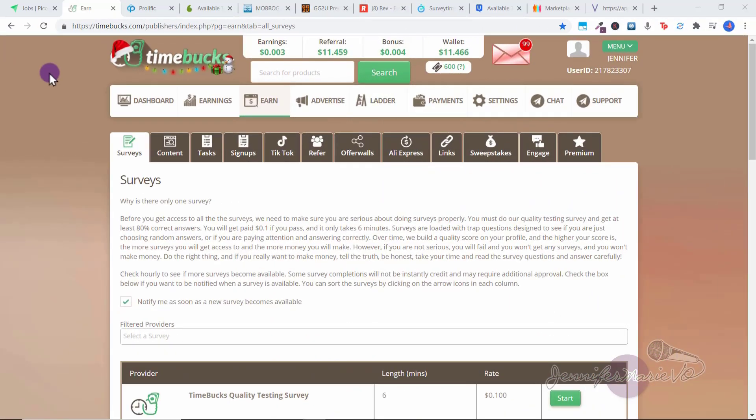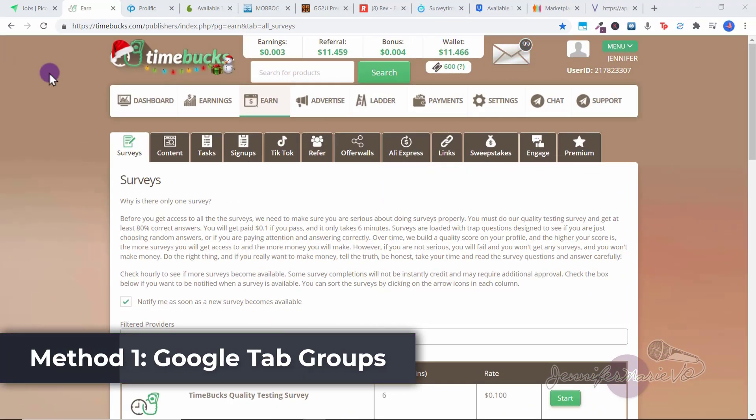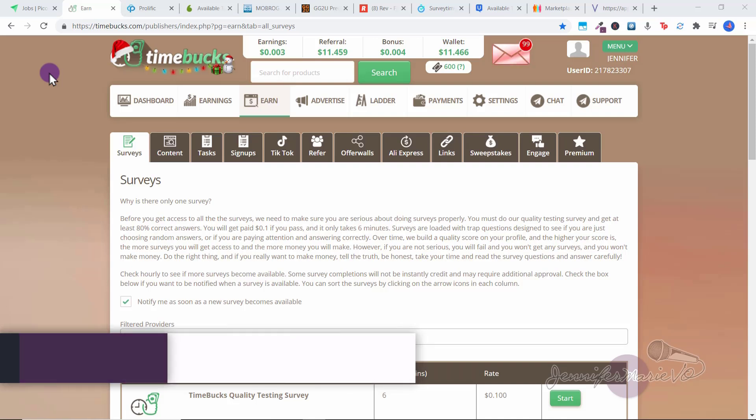Every time I review a new platform, you can just add it to the list if you like it and want to try making money with it. So let's get into the video on how to set up your own money making daily routine. The first method I'm going to show you for organizing your day is to make use of the tab groups feature with Google Chrome.